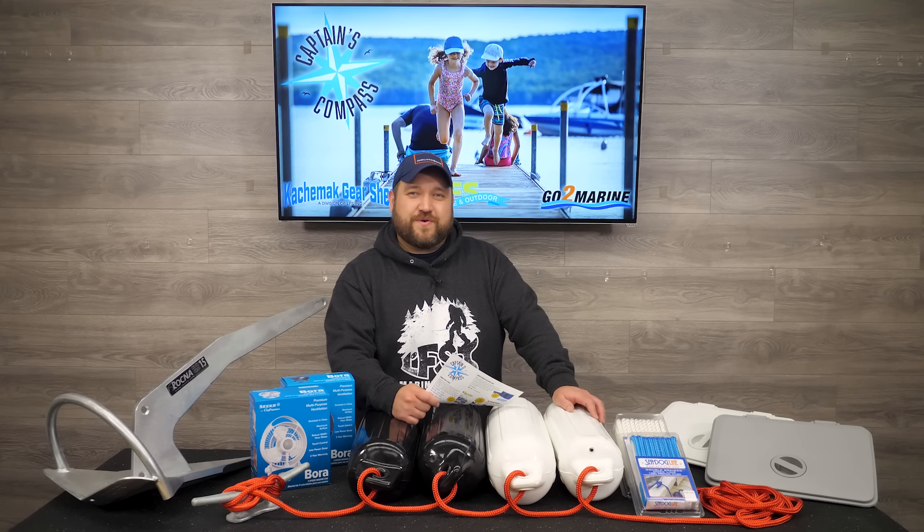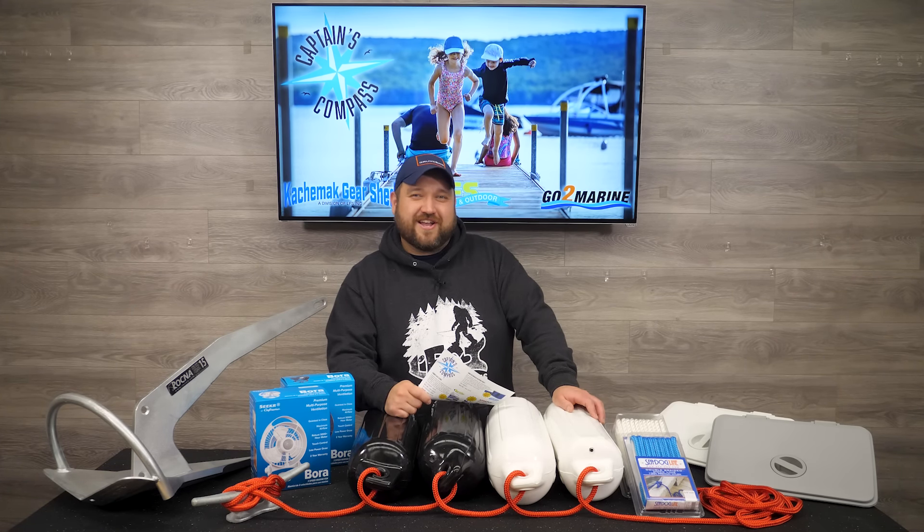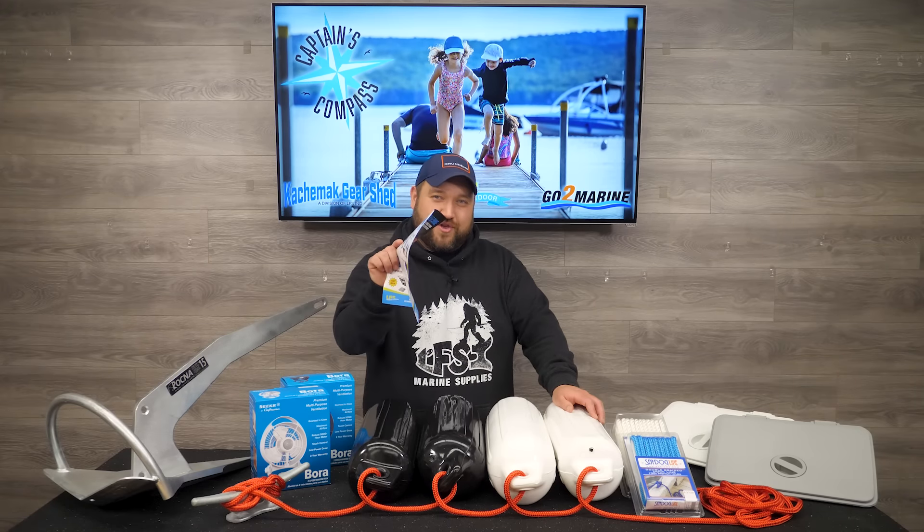Hey, Ross here from LFS Marine Outdoor. August is here, which means summer is in full swing, and so are the savings. So get up, get out, and come on down and check out Captain's Compass for August, and all the savings we have anchored just for you.